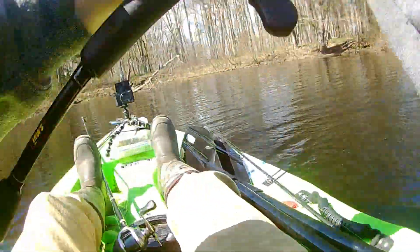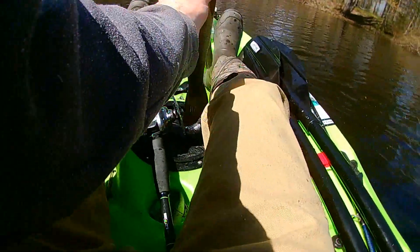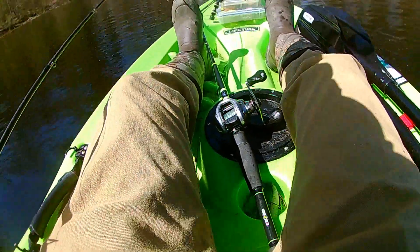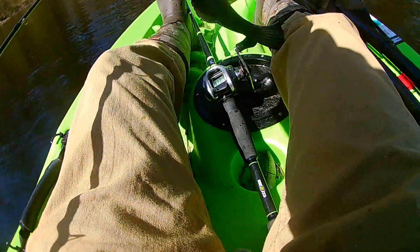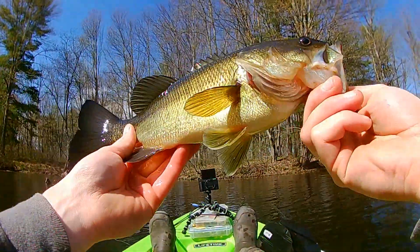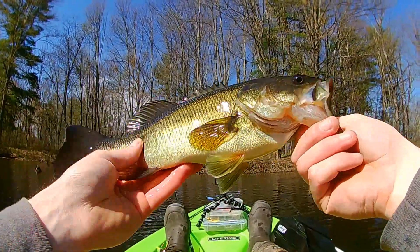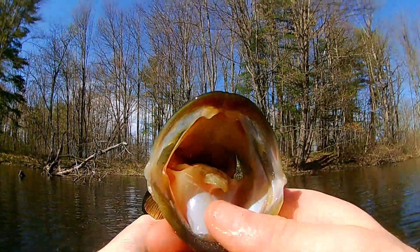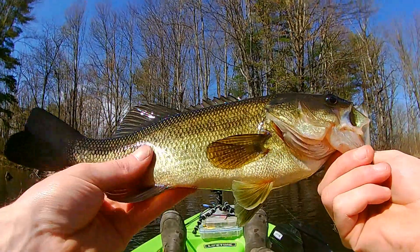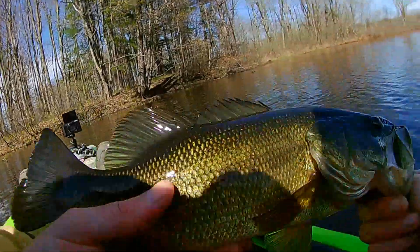There we go — this could be the biggest bass of the day, just on that trailer hook. That's why a trailer hook is so important when using a spinnerbait. Most of my bass have all come on the spinnerbait. This is a nice pound and a half. Man, I love fishing and I love catching largemouth — I could sit out here all day.